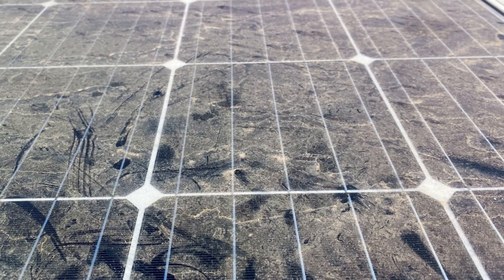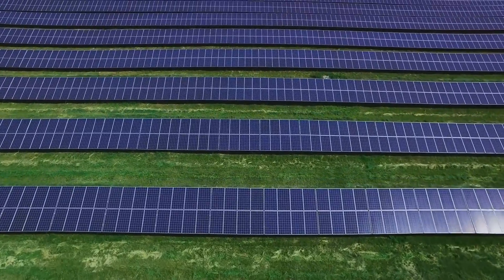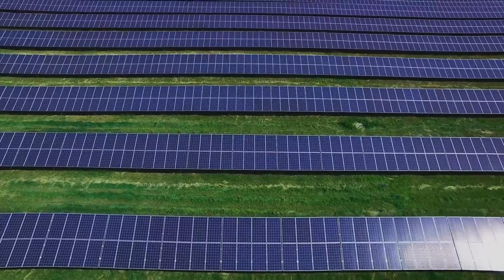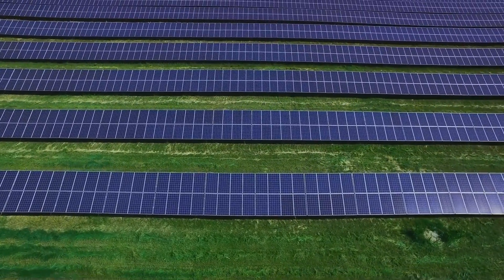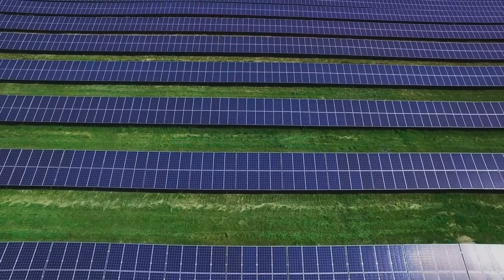And it's not just the energy production that's affected. Dirty solar panels can also impact the overall lifespan of a solar farm. Over time, dirt and grime can cause wear and tear on the panels, leading to premature aging and ultimately a reduction in their operational lifespan.